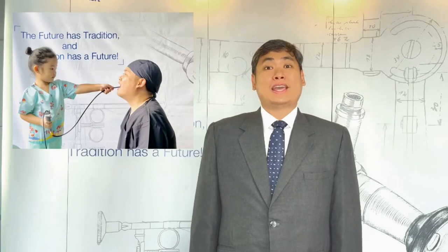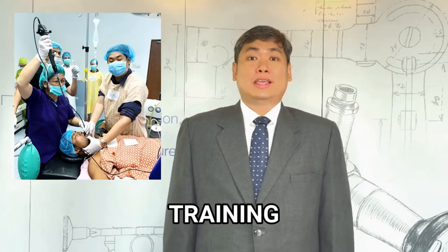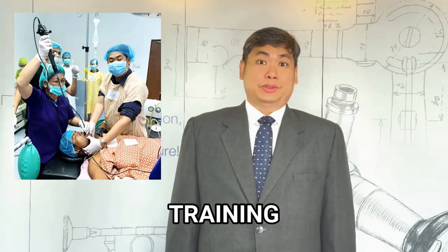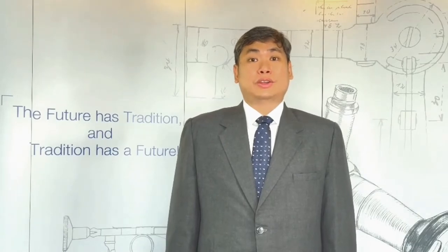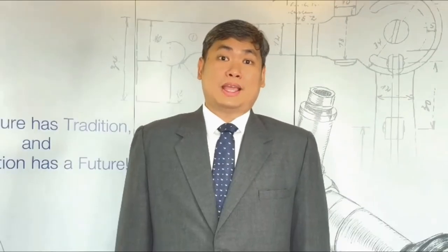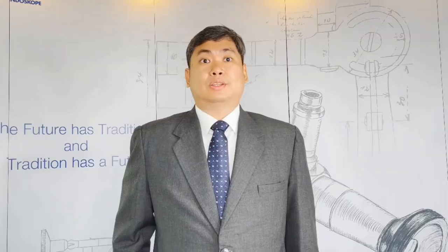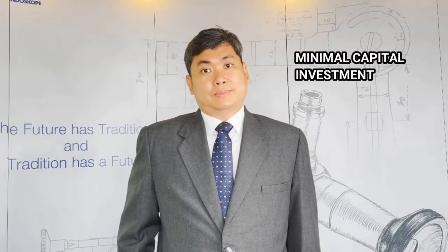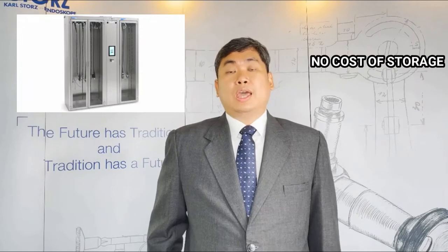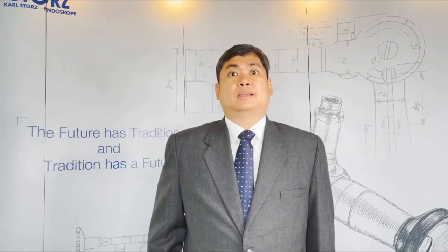Why choose single use? If you have a new user of a flexible scope, there is actually a higher chance of damaging the scope. For teaching and training, the 5S is actually a great option. The great image and control allow the trainee to learn faster and easier. At the same time, the cost for damages is actually minimized. For low-frequency users, there is minimal capital investment, no cost of storage, and no reprocessing expenses.